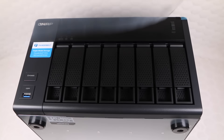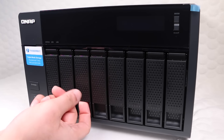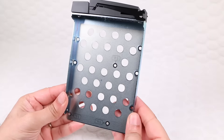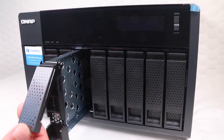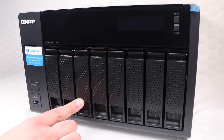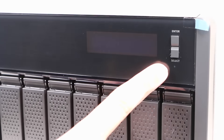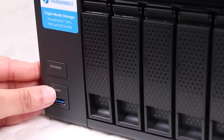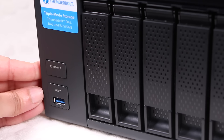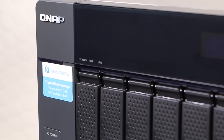Constructed primarily of metal and plastic, the unit itself already carries some weight even when empty. Across the front are eight easily accessible bays, capable of holding either laptop or desktop-sized disk drives, secured with screws through the bottom of each tray. Unfortunately there are no drive locks, though — something I would have liked to have seen. Each bay incorporates the standard drive activity status LEDs, while a backlit LCD displays useful information. Below the unit's main power button sits a USB 3 port with a copy button, providing quick and easy one-touch copying from external drives to the internal storage.